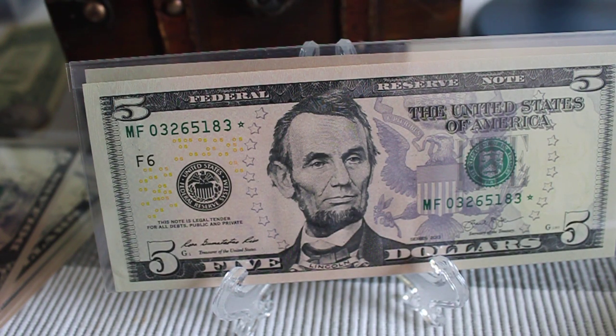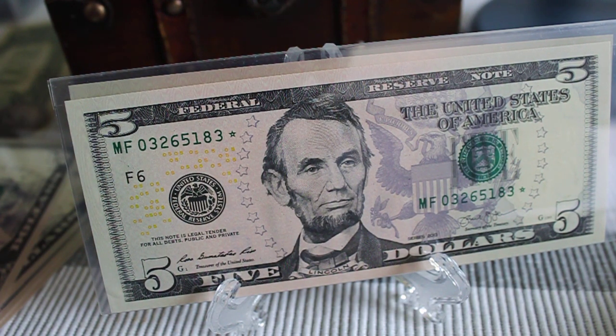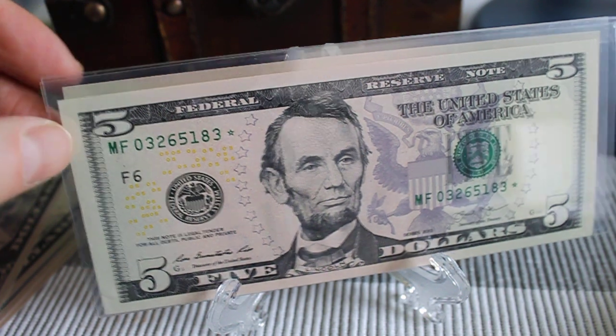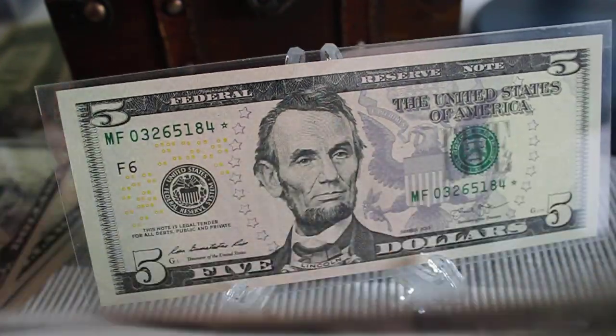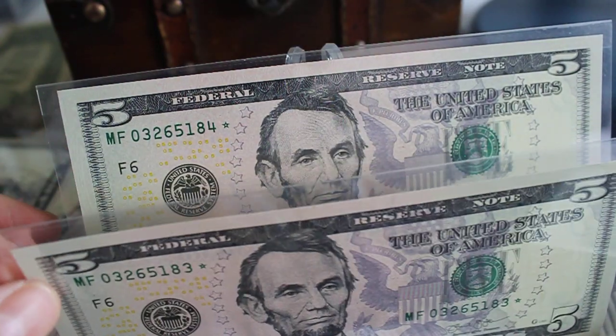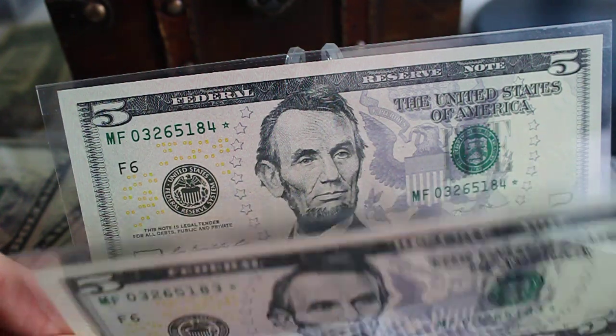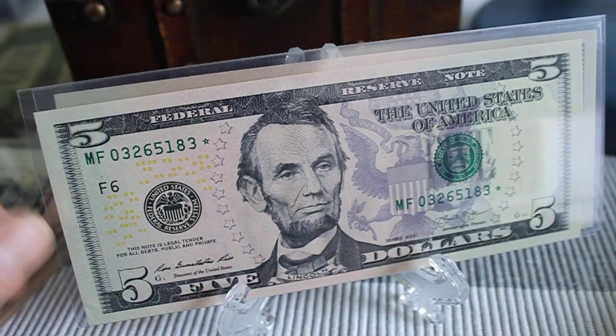I also found some MFs from a low print run. MF had, unfortunately, four runs — one being a 3.2 million, another being a 3.2 million. So those are full runs. And then a 320,000 and a 640,000. This one is from the 320,000 run. F is for Atlanta, Georgia. The serial numbers are 03265183 and 03265184. They are also running sequential. So both Atlanta notes are running sequential, and three of the five Cleveland ones that I found are sequential as well. Beautiful notes.